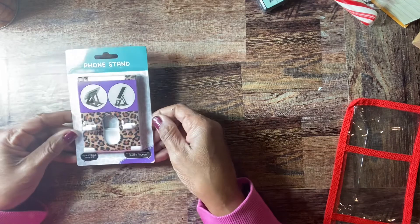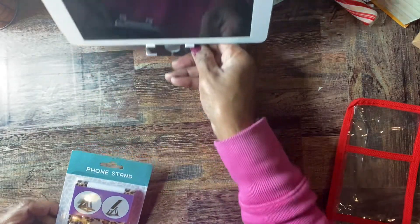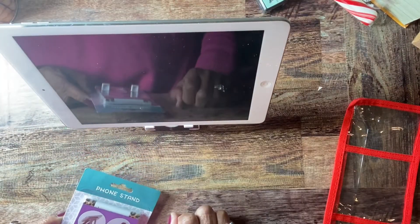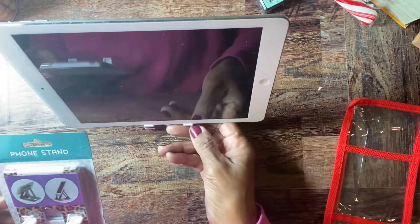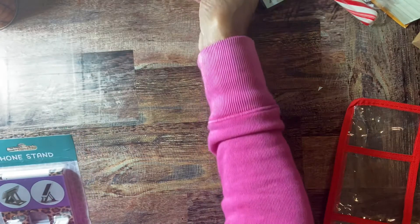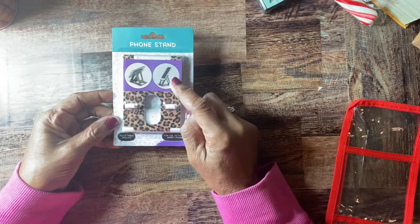I picked up another one of these phone stands — I really love these. As you can see I keep my iPad on one of those phone stands and look how nicely it holds it up. If you're at Dollar Tree and you have an iPad or something else and you don't want to pay a lot for a fancy holder, these work perfect for your phone and your iPad.